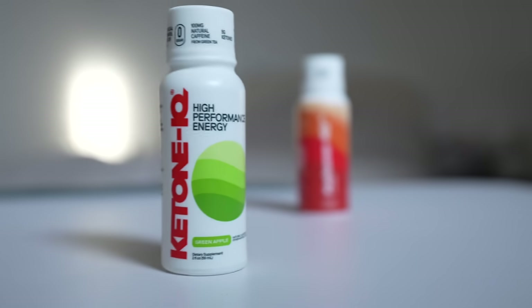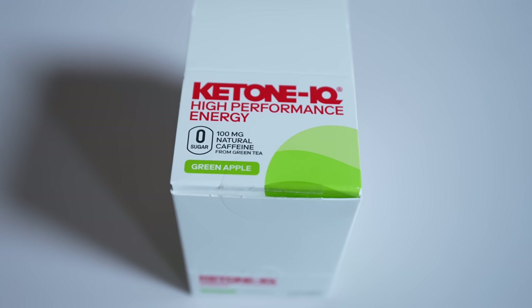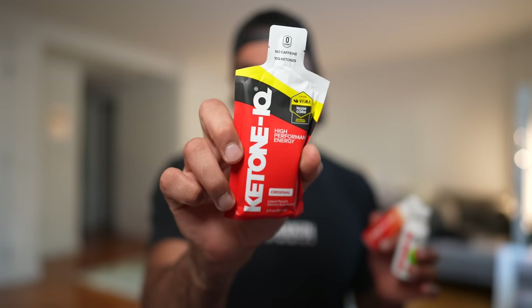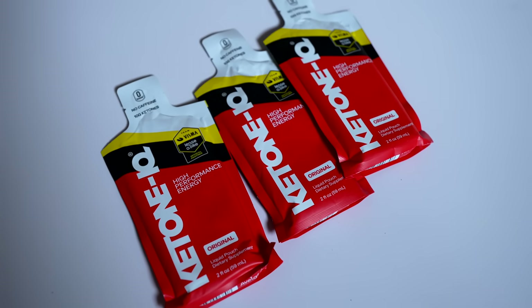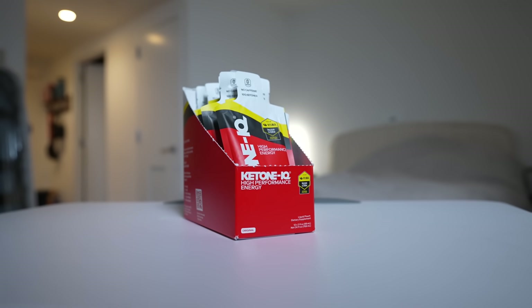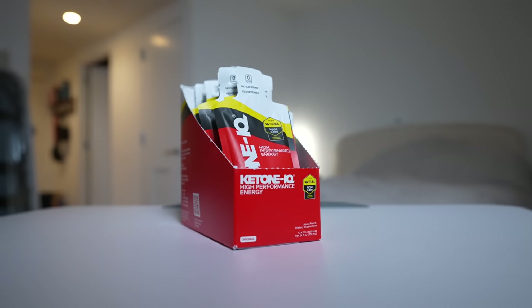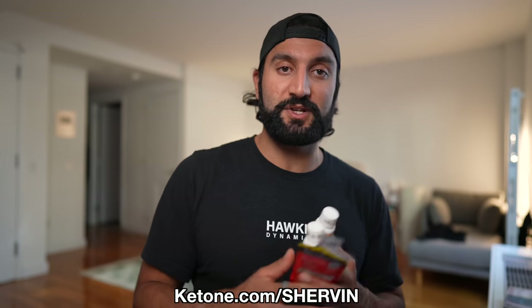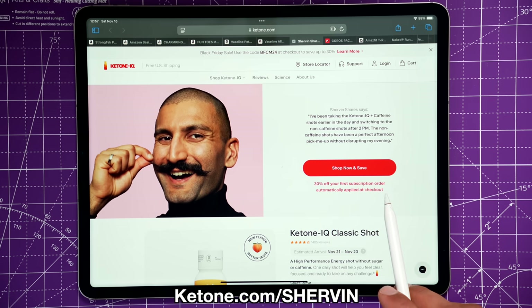I'll also use these shots whenever I feel tired in the afternoon — the non-caffeinated, no-sugar version. Earlier in the morning, for both running and productivity, I'll use the caffeinated version; green apple is my favorite flavor. Knowing that professional teams like Team Visma, Olympic athletes, and top nutritionists and doctors have vetted Ketone IQ reassures me it's a great product. Save 30% off your first subscription order and get a free six-pack at ketoneiq.com/Shervin.